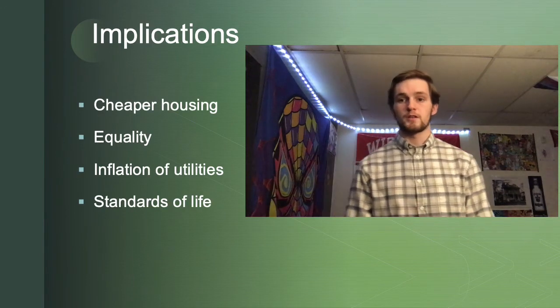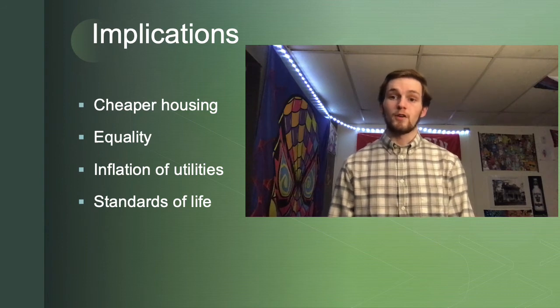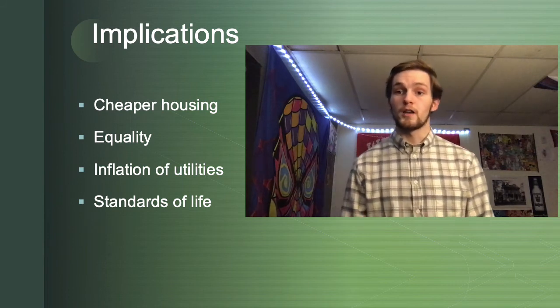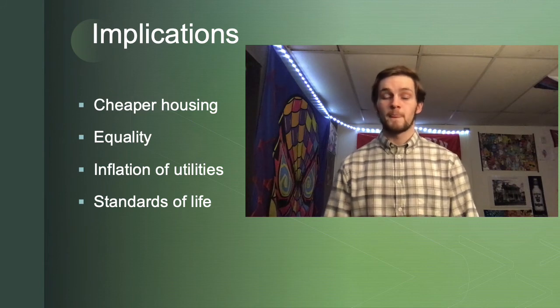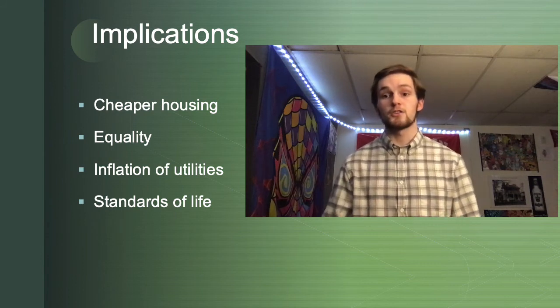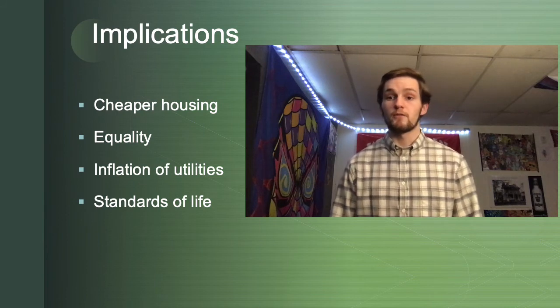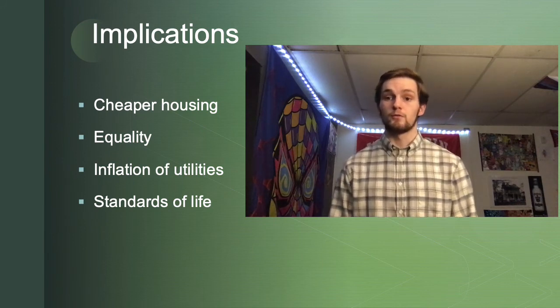A major reason I chose geodesic domes as my topic is because of the global implications. Especially in the US and other countries, it could provide cheaper housing at a time when lot and housing prices are much higher than they used to be. Additionally, it could create more of an urban society where homes are more equal to each other, fostering human equality rather than displaying economic prosperity. Utilities have tended to inflate, and prices for heating especially are much higher than in the past. If housing is cheaper, people working minimum wage or lower-paying jobs will achieve a better standard of living instead of most of their money going towards utilities and housing.